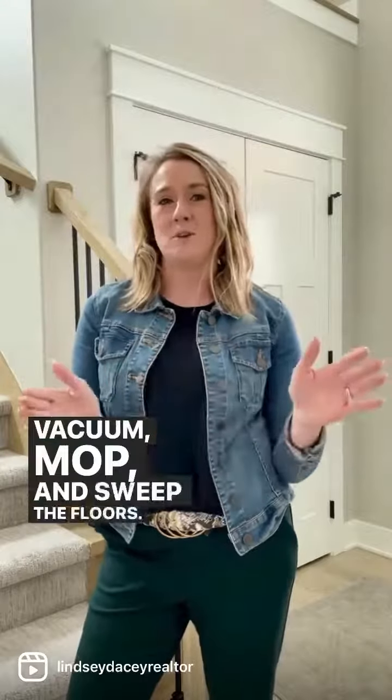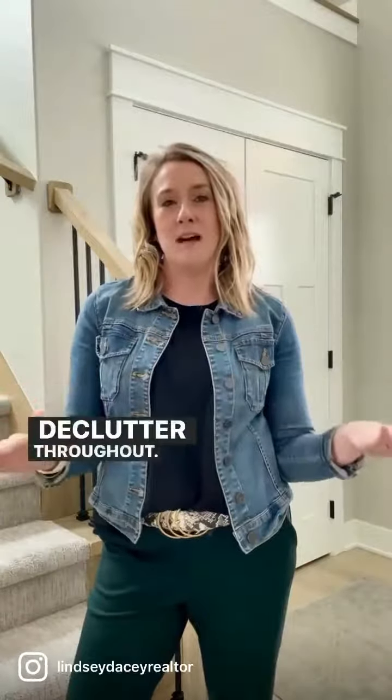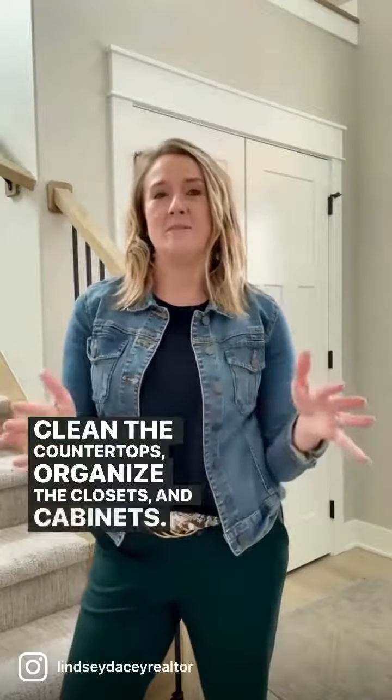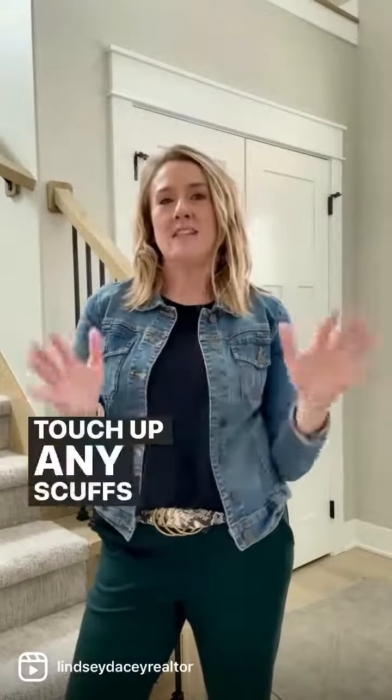Vacuum, mop, and sweep the floors. Declutter throughout. Clean the countertops. Organize the closets and cabinets. Touch up any scuffs on the walls.